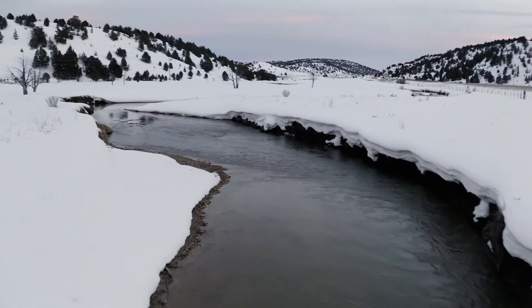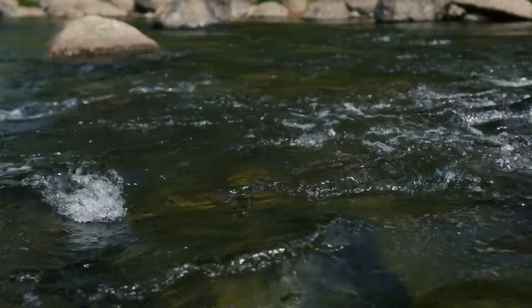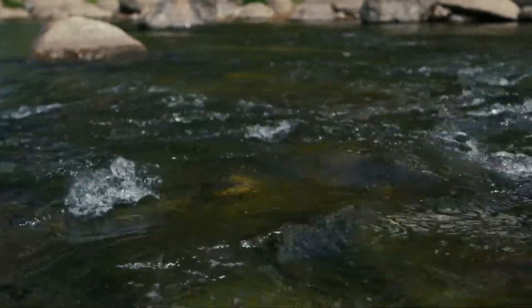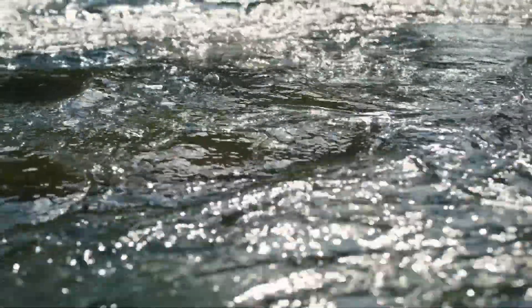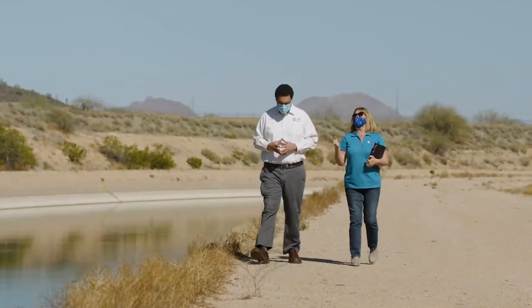It's a snow-driven system. We need to know how the snowpack is doing, as that translates to spring runoff. The water that's generated ends up in reservoirs that we also keep track of their condition. So in terms of short-term outlook, that's what we look at to determine the health of the system. In terms of long-term, we explore the impact of climate change on the basin itself.